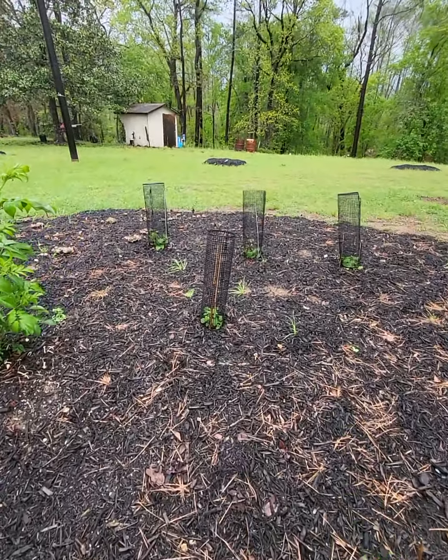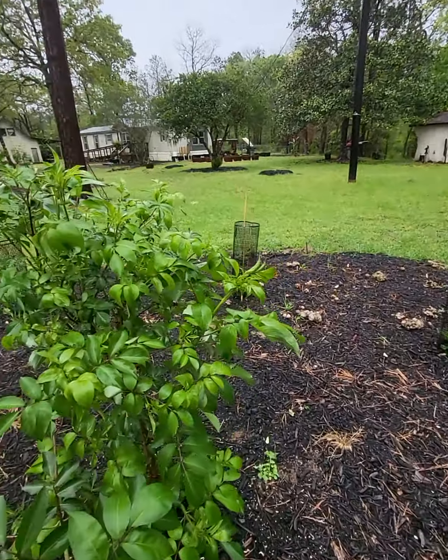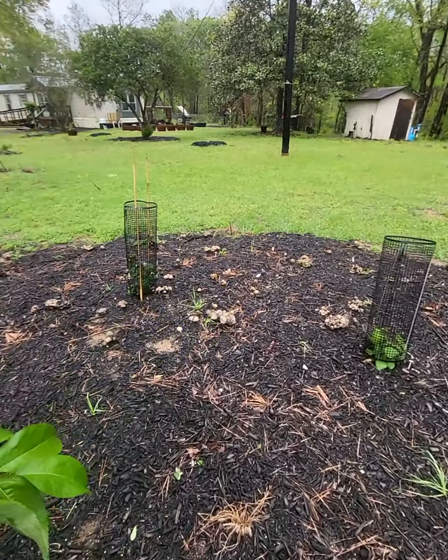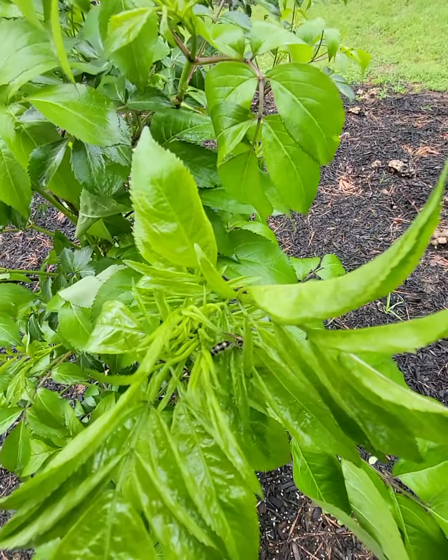Look at this — this is crazy. Elderberry — get this in the frame. Everything looks so bright, it's unbelievable.